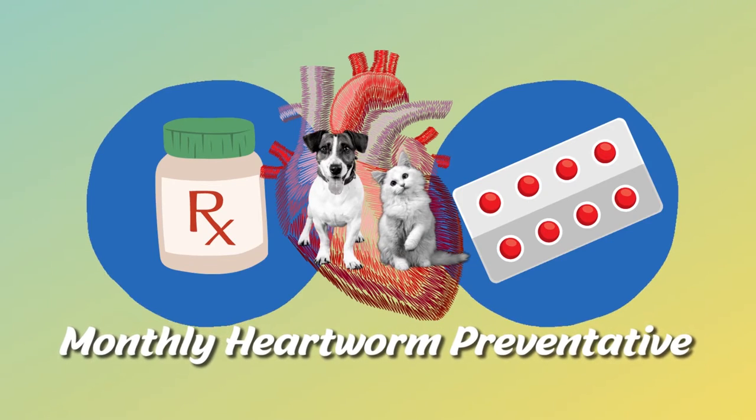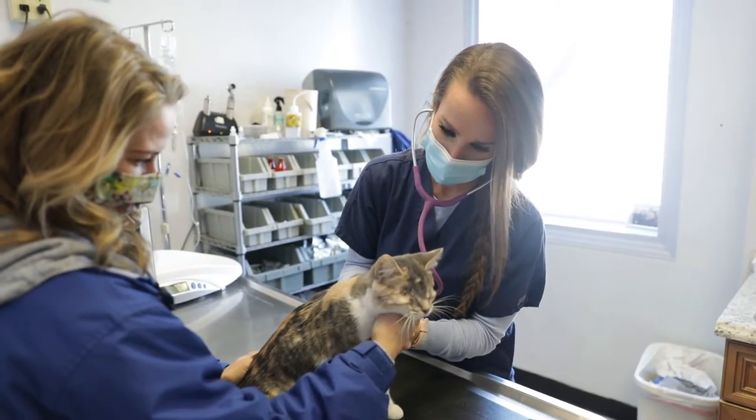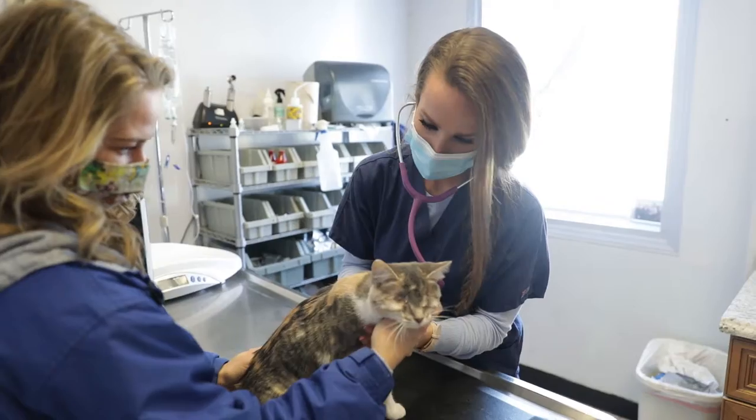Your pets should be on a monthly heartworm preventative. It's just a chewable pill — they typically really like the taste of it — and every year they should be tested. We just take a little blood sample to make sure that they don't have those heartworms.